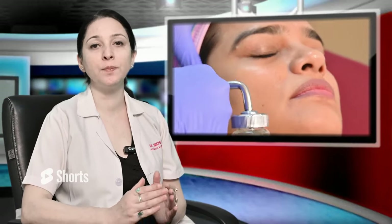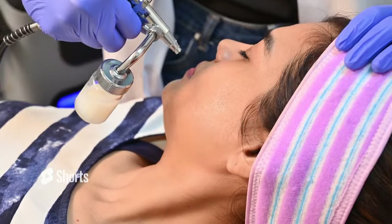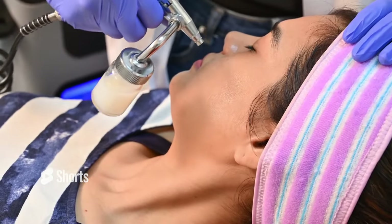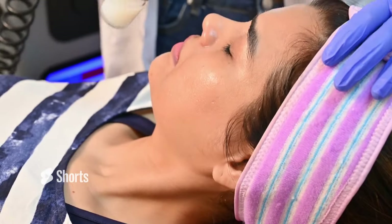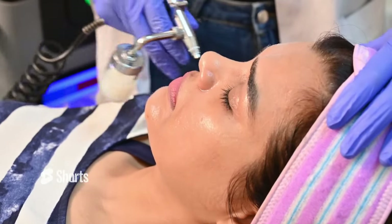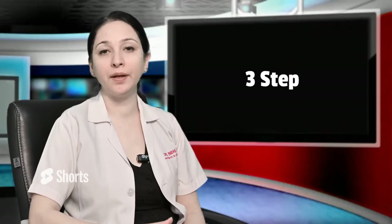In step 2, when we exfoliate, we have AHA and BHA serums, which we infuse into the skin according to the skin type. They help with dust, pollution, and deep pores that get stuck in the upper layers, so they really help in deep cleansing.